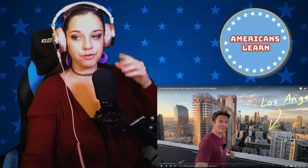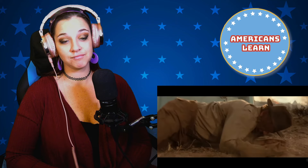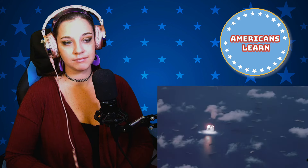The VFX creator begins: 'This is downtown Los Angeles and I'm going to blow it up with a nuclear bomb.' He clarifies he'll use visual effects to show what that would look like. Nuclear weapons are depicted in movies all the time, but they never do a good job of showing what actually happens. Real test footage is hard to understand because the explosions are always in desolate, remote locations with nothing nearby to visually compare their size to.